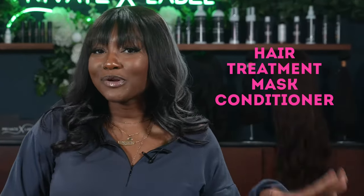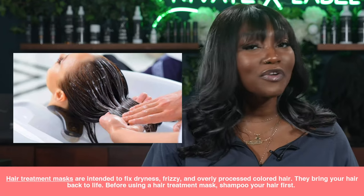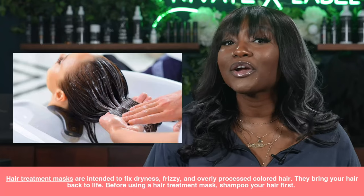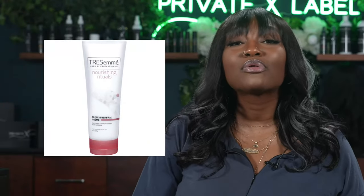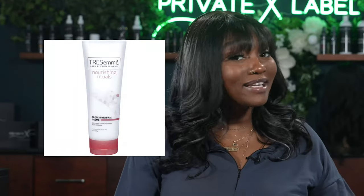First dupe: hair treatment mask conditioners. Hair treatment masks are intended to fix dryness, frizz, and overly processed color-treated hair — they bring your hair back to life. Before using a hair treatment mask, you want to shampoo your hair thoroughly first. One personal favorite, the salon brand Pureology Reconstruct Repair, brings life to your hair for around $36. Compare that to Tresemme's Protein Renewal Creme, which does literally the same exact thing for only $10 on Amazon, available at many drugstores — saving you $26.